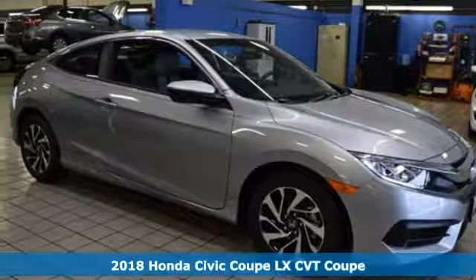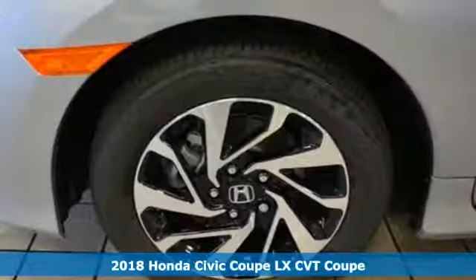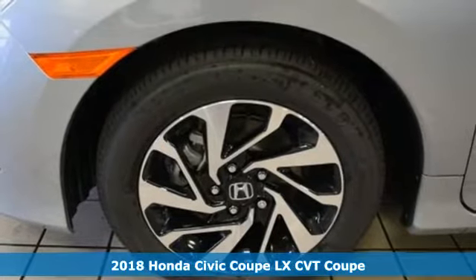It's a 2018 Honda Civic Coupe. Get more mileage out of every drive with this Civic.